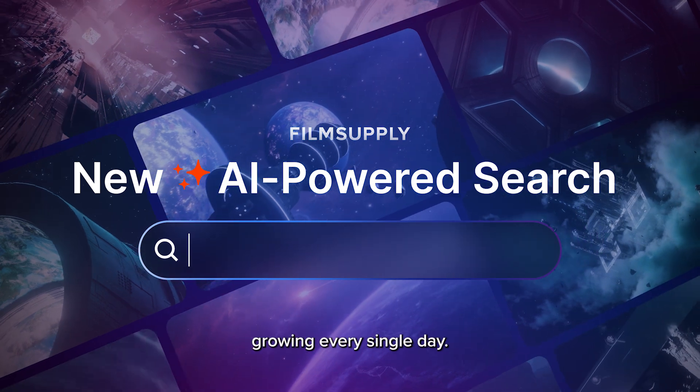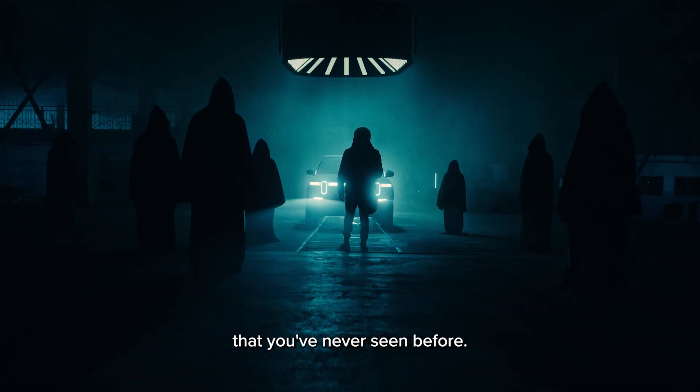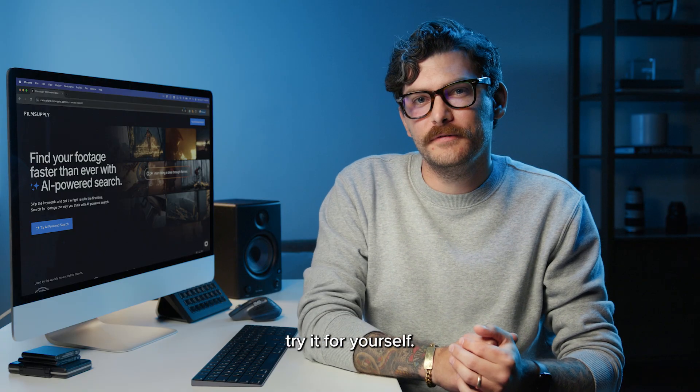The Film Supply collection is growing every single day. And with this new search, you'll uncover footage that you've never seen before. Now it's time for you to go try it for yourself. We'll see you next time. Bye-bye.